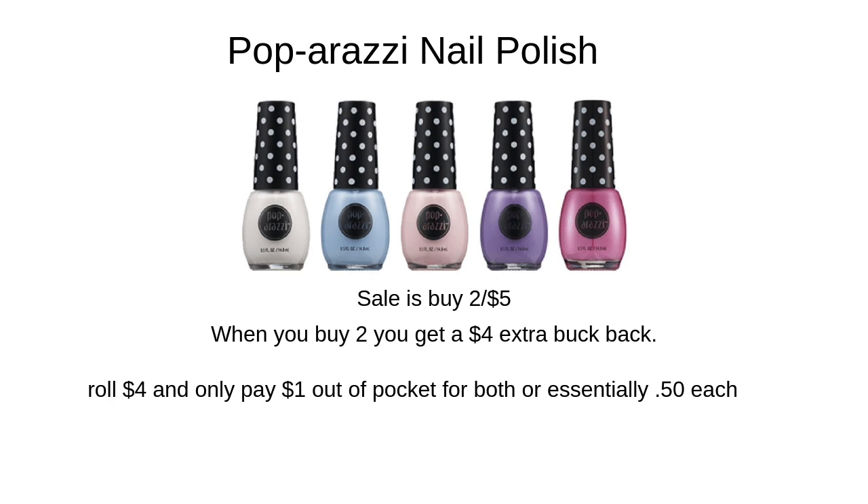The first one is one that's been going on for the past couple weeks — the Paparazzi nail polish. When you buy two, it'll be $5, and you actually get $4 back in extra care bucks. So if you roll that $4, you only pay $1 out of pocket, making them essentially $0.50 each.